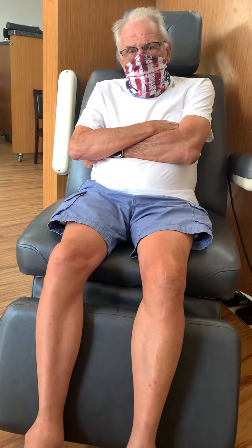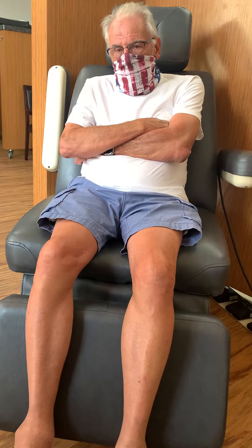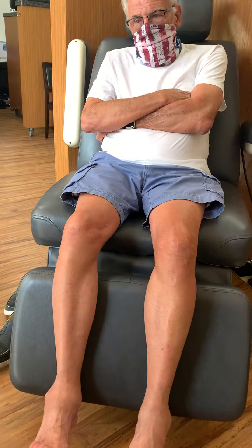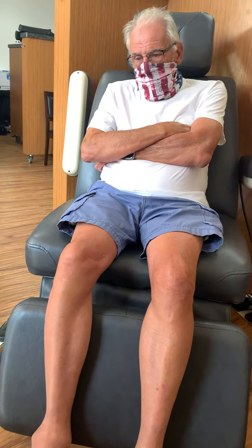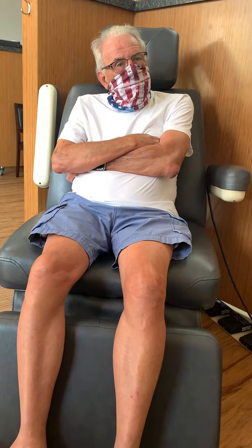Here we have Ted, and just about 9-10 months ago he came in with some chronic right ankle edema — swelling. Ted, before we did the procedure, how many years was it swollen? 30.